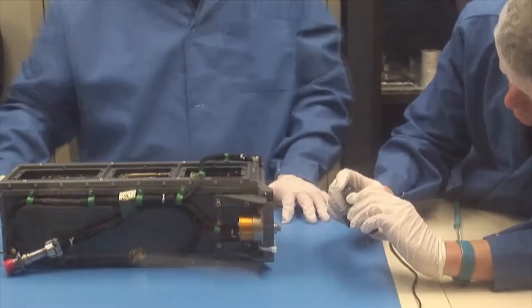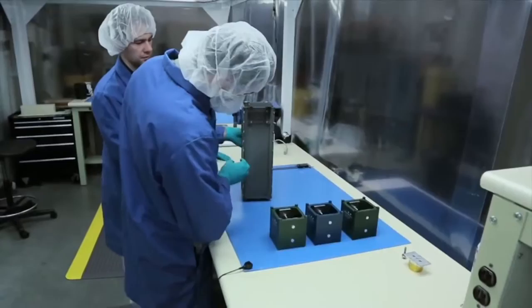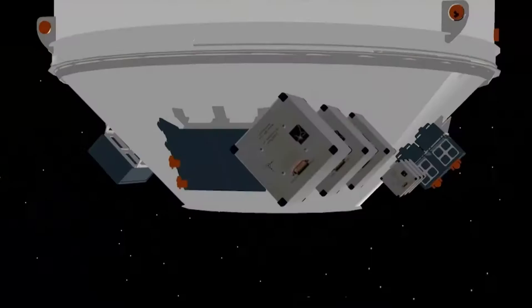What we have here is the Poly-Pico Orbital Deployer, or P-POD for short. It's 30 by 10 by 10 centimeters on the inside for the specification of the CubeSats. Once the signal is received from the launch vehicle, it will release its bolt, the door will come open, and inside the pusher spring pushes the CubeSat out. And then it's on its merry way to do science.